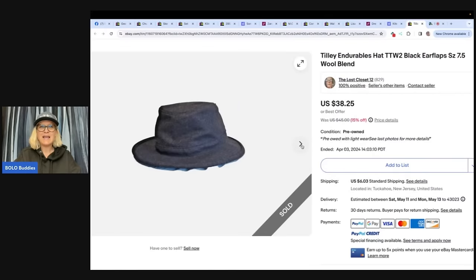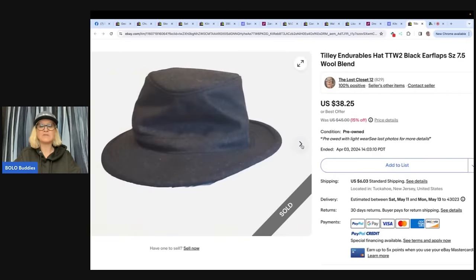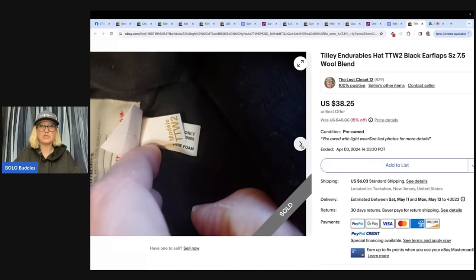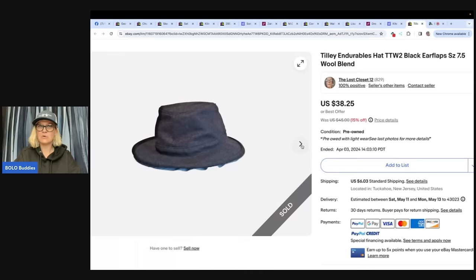This, I probably wouldn't have looked twice at it. I don't sell tons of clothes anymore. Accessories — easy to ship, easy to find. You can usually pick them up cheap. So good to know about this. This is called TTW2 — a Tilley Endurables hat. She said: Courtney, I want to thank you for letting me share my Bolo and all the information you share on your videos. I have learned so much from your channel and your Facebook group.